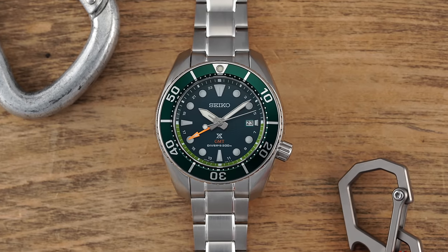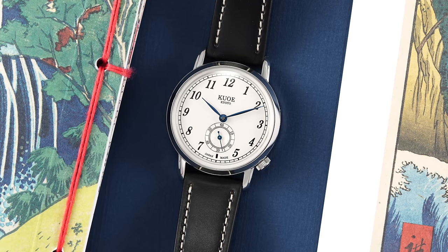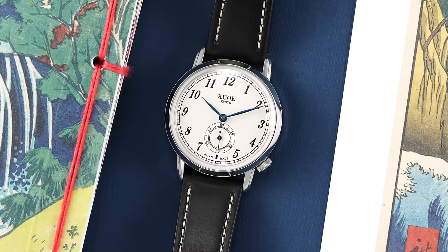Despite Japan being one of the top three nations we typically associate with watchmaking along with Switzerland and Germany, the amount of brands that call this nation home is more selective than many think. This scarcity is even more the case in the sub $500 to $1,000 price range, dominated by industry titans of attainability such as Seiko, Citizen, and Casio. Yet today we look at an interesting upstart brand that has caught my eye: Kuo, a Japanese-made watch brand with clean looks and prices starting well under $500.